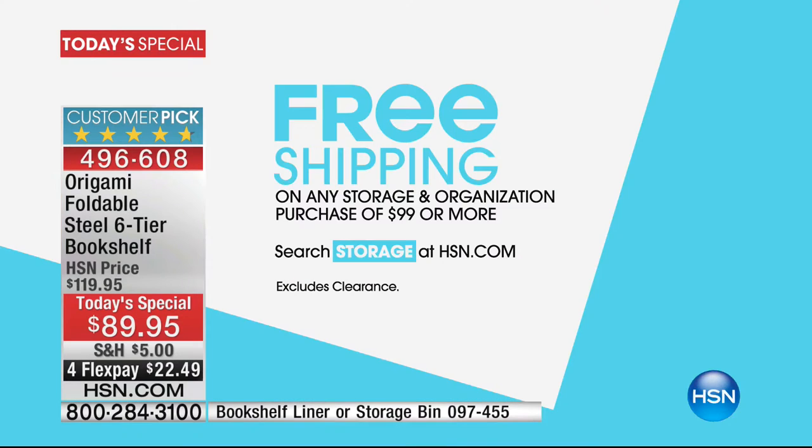And that's what you're getting today — at $89.95 and four flex payments. We're also doing something very special: today, if you spend $99 on storage solutions, we're going to give you free shipping and handling. All of the shipping and handling after you spend $99 is just going to magically disappear.